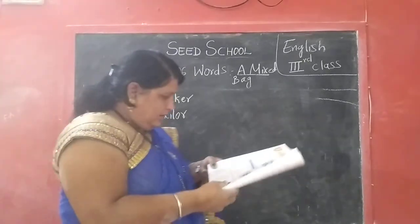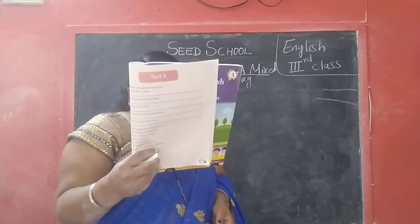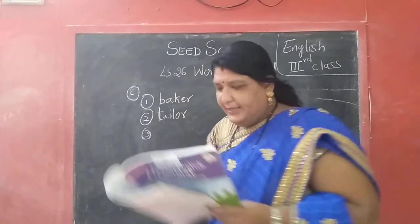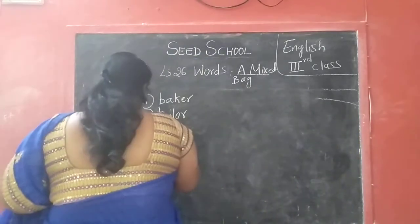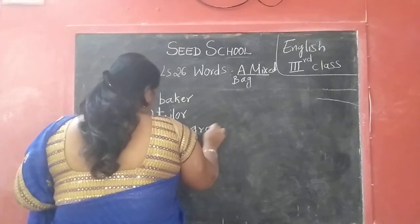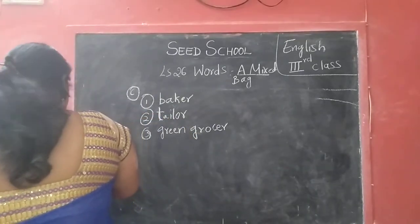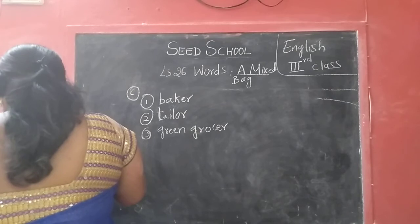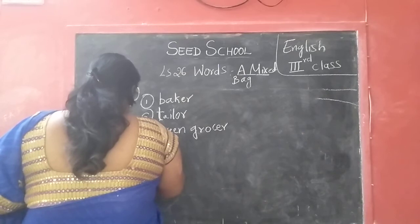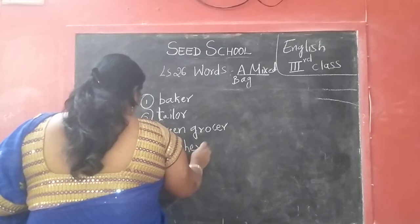Third one: a person who sells vegetables — green grocer. G-R-E-E-N G-R-O-C-E-R — green grocer. Next: a person who teaches — teacher. T-E-A-C-H-E-R — teacher.